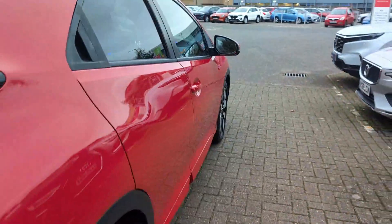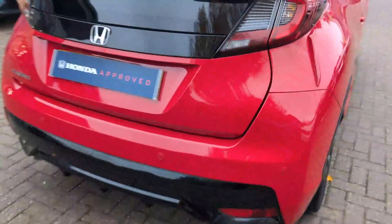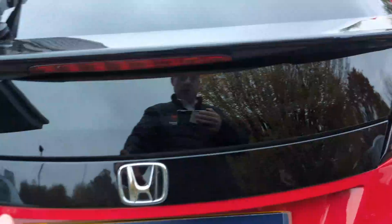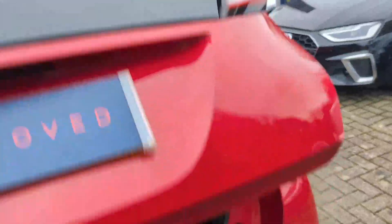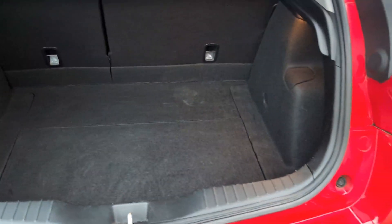A look down the side from the rear. Across the rear, you do have rear parking sensors, rear camera, and the car does have front sensors as well. Into the boot — all in really nice condition.